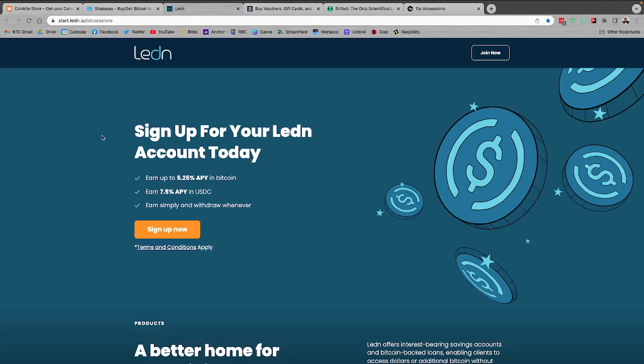Ledin.io — you can use these guys for a variety of different services with your Bitcoin. They're super useful whenever you're in a cash flow crunch and need some dollars but don't want to sell Bitcoin. You can deposit, get a loan of dollars to your bank account, and when you pay back those dollars, you get back the same amount of Bitcoin. They also have savings accounts for Bitcoin and USDC, quarterly third-party audits you can cryptographically verify, Bitcoin-backed mortgages across Canada and soon in some U.S. states. Sign up and fund your account to get $10 for free.